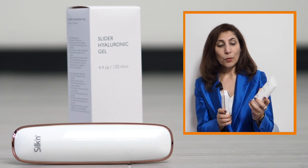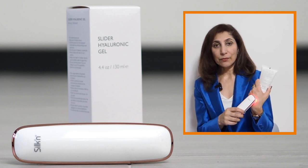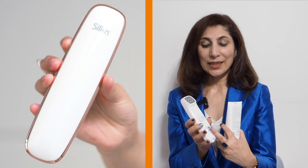This is the Face Tight Revive by Silken. You pop some gel onto the monitor here and then place it against your skin for 15 minutes. It uses three different technologies to tighten and firm your skin: infrared, LED, and bipolar radio frequencies. There are four different settings.